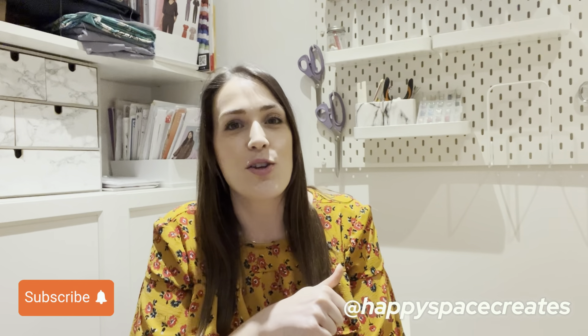Hello everyone and welcome back to my channel. My name is Bonnie and this is Happy Space Creates. Thank you so much for joining me again today. If you are new here, hello and welcome as well. This is a sewing and crafting related content channel, so if that sounds like something you're into, do click the subscribe button down below.